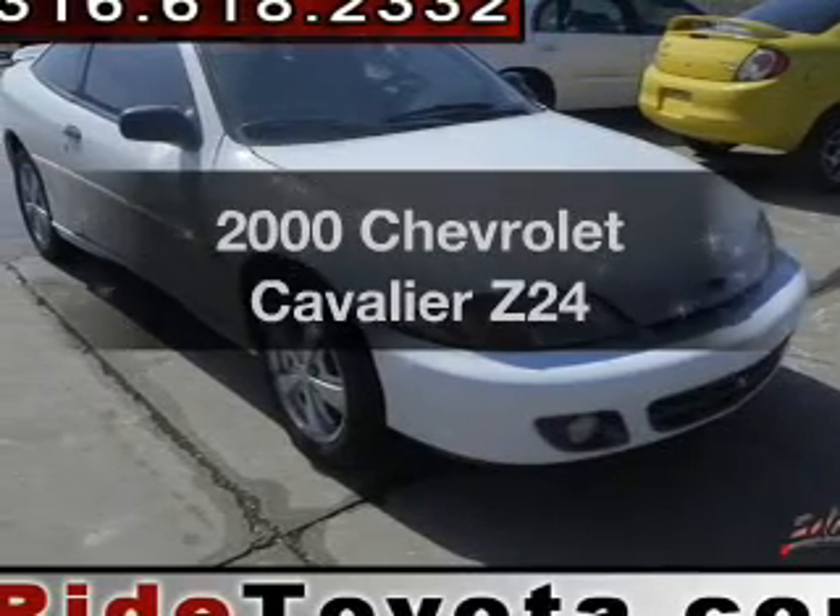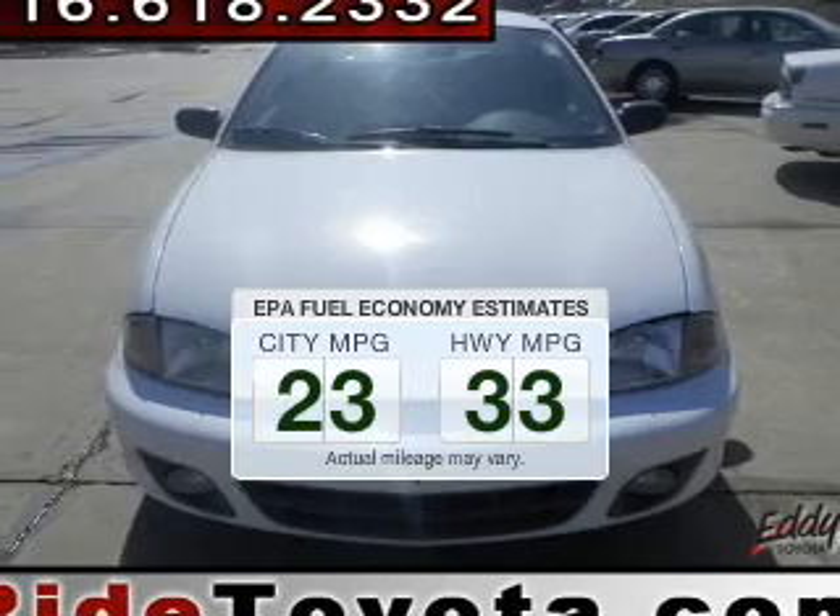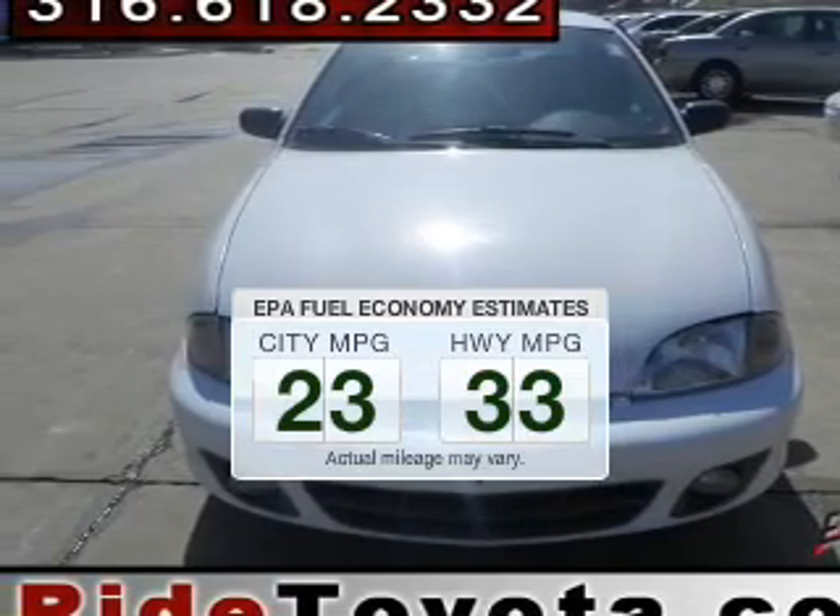Everything you need under one roof with this great vehicle. Save your money. Make less trips to the gas station to fill your gas tank when driving this fuel-efficient vehicle.